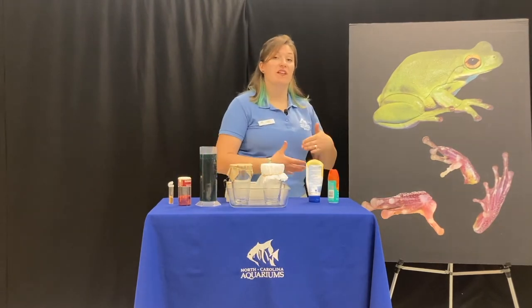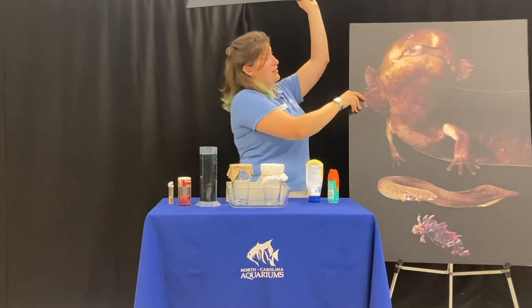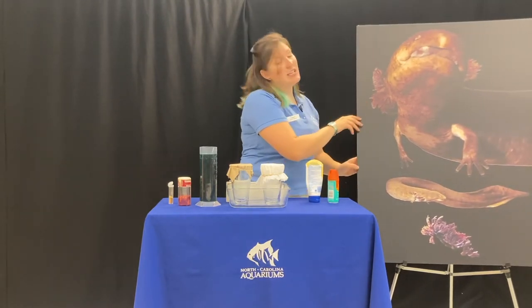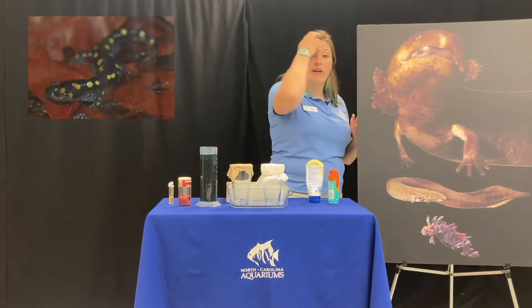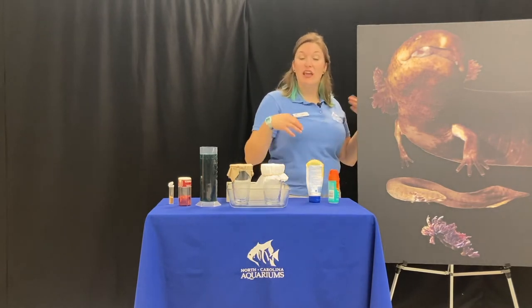Another large group within the classification of amphibians are the salamanders. This is an image of a salamander called a siren. This salamander lives pretty much its entire life underwater, and you can see it has gills on the outside of its body, whereas a land salamander might have lungs inside like we do to breathe air.